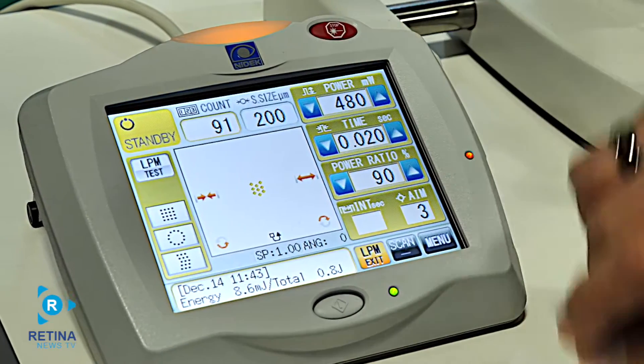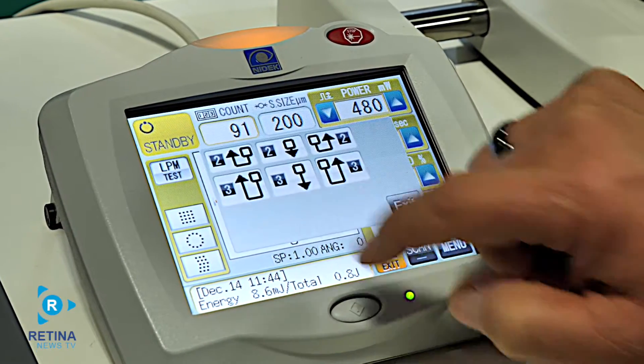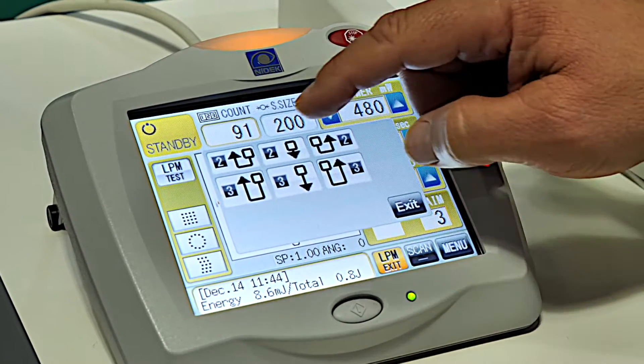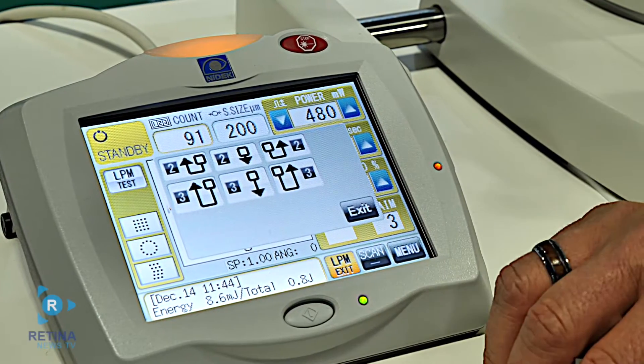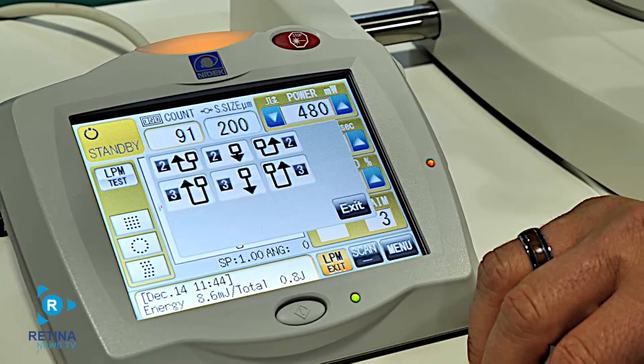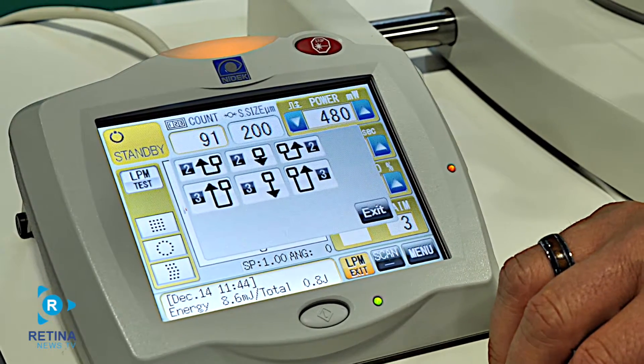By selecting one of the scan patterns, we can utilize our auto forward mode. This is a nice benefit because we can treat two down to the left and up two, three down to the left and up, two down, three down, or two down to the right and up, and three down to the right and up. This allows the doctor to concentrate on not adjusting the focus, but allowing him to treat properly.